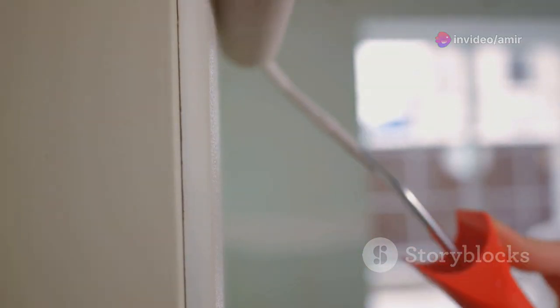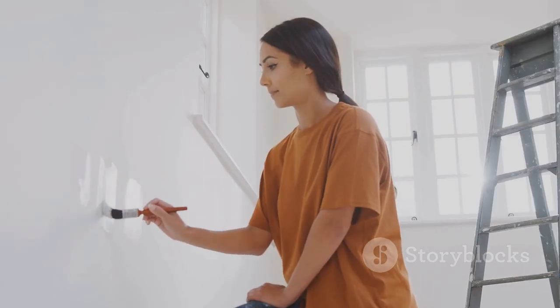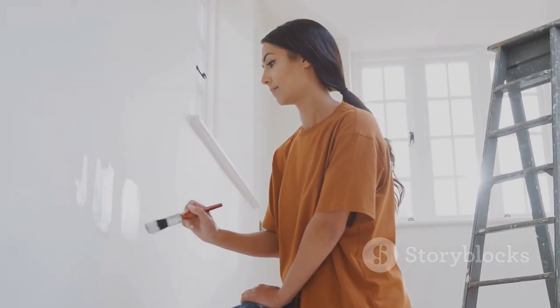Now let's talk paint. A fresh coat in a neutral palette can do wonders and it doesn't cost much. It's all about choosing the right shades to make your space look airy and elegant. Trust me, a little paint can go a long way in giving your home that polished look.